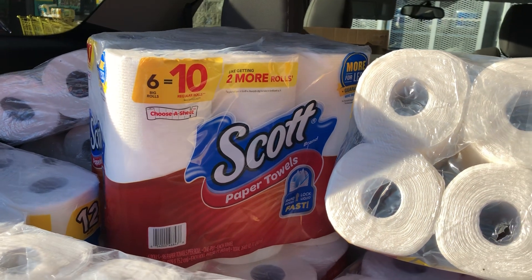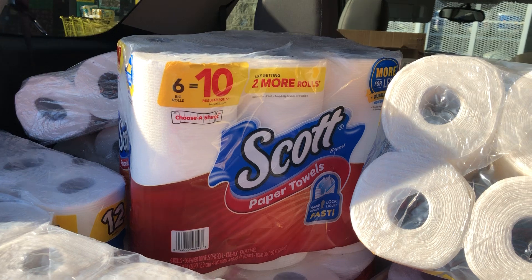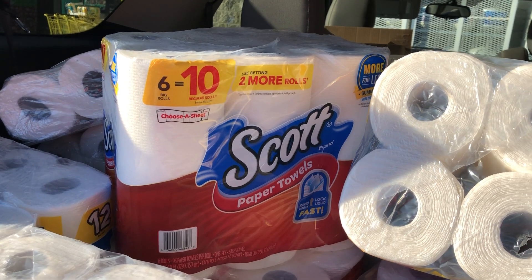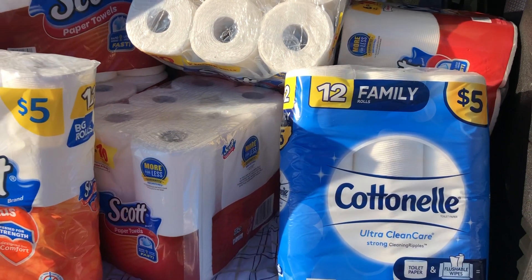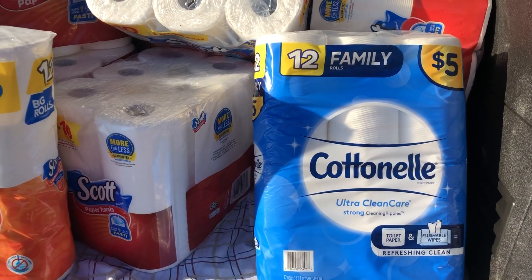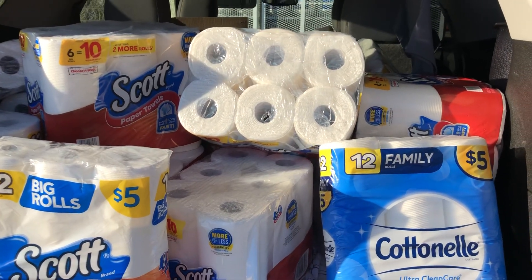That'll leave you paying fourteen dollars for four packs of Scott paper towels, which comes out to three dollars and fifty cents a pack. You can do this deal so many different ways — just make sure your total is coming up to twenty dollars and it's going to take off your discount twice every time you get up to twenty dollars.